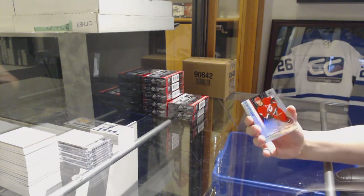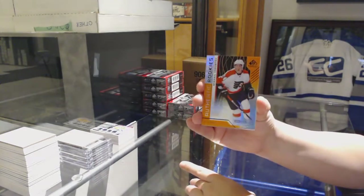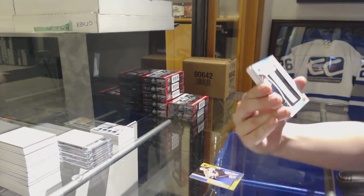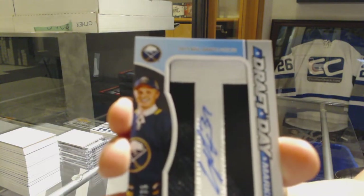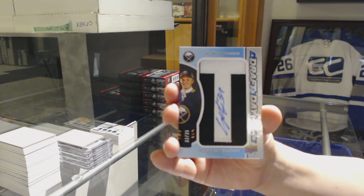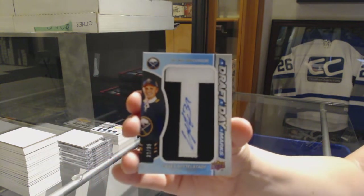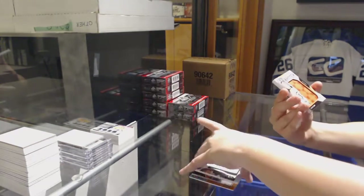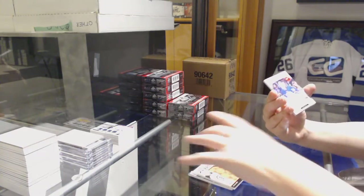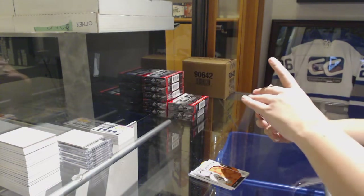Box one had a Supreme Patches of Sean Monaghan for Calgary. Number to 297, Nicholas Roy rainbow for the Hurricanes. Number to 115, Mikael Varrovia, Philadelphia Flyers orange. We've got a draft day marks number 235 for the Buffalo Sabres, Casey Middlestad. Banner year for the Bruins of Ryan Donato. All-star skills fabrics jersey for the Rangers. And a rookie jersey of Jordan Greenway, number to 499 for the Wild.